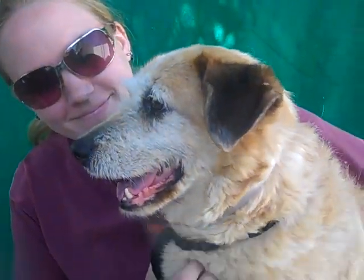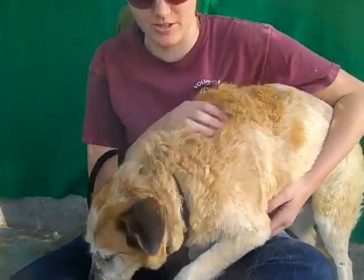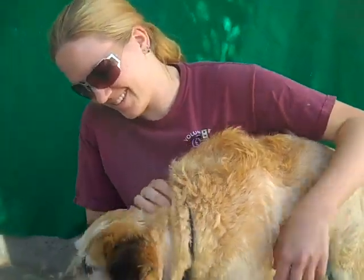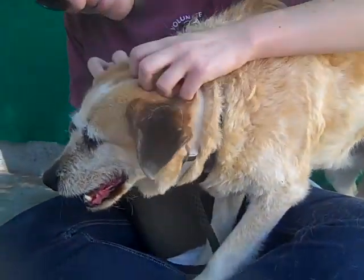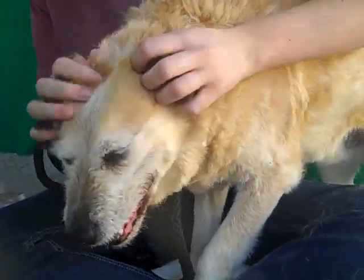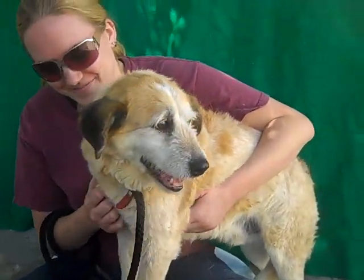This is really a go anywhere, do anything kind of dog. He also has signs of being house trained, so that's a good notch on his bedpost — the one place he won't go is in the house. So if you are looking for this amazing friend, and maybe we can pry him away from Anna, come on down to the Baldwin Park shelter and meet Terry today.